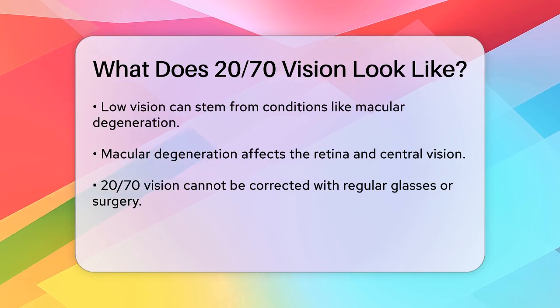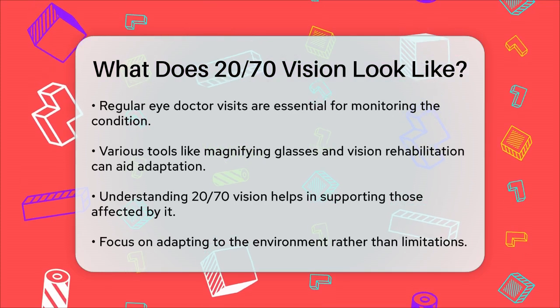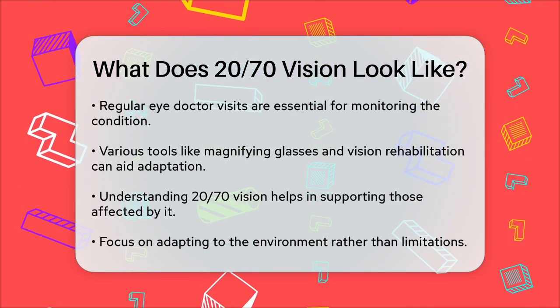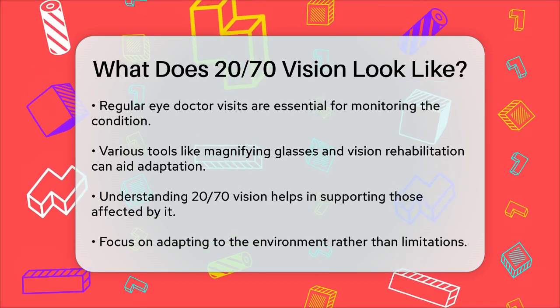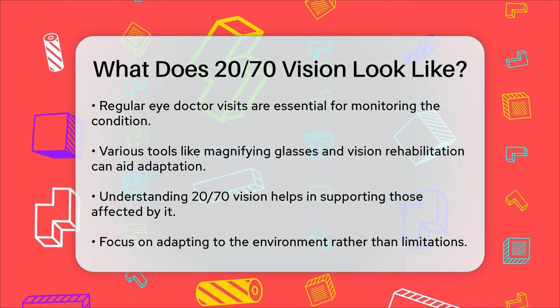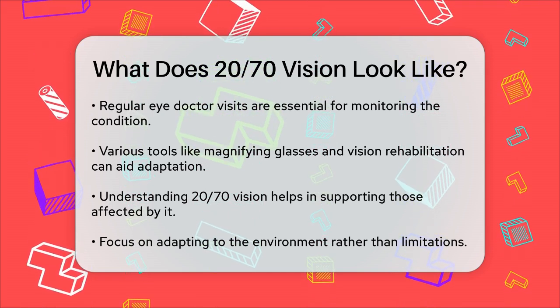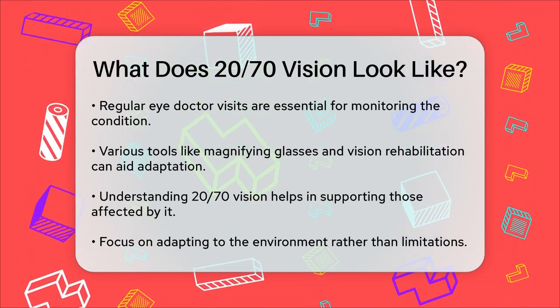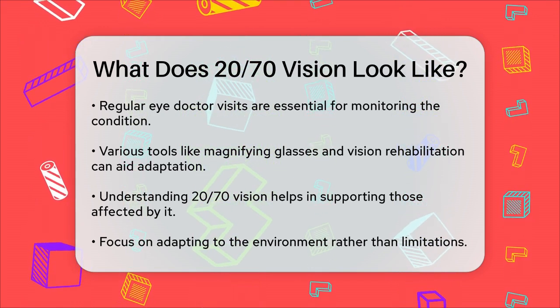While 20/70 vision can't be corrected with standard glasses or surgery, there are ways to manage it. Regular visits to an eye doctor are crucial to monitor the condition and slow down any further degeneration. Additionally, there are various tools and techniques, such as magnifying glasses, special software, and vision rehabilitation programs that can help you adapt and maintain your quality of life.